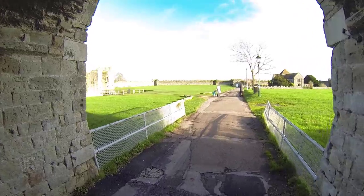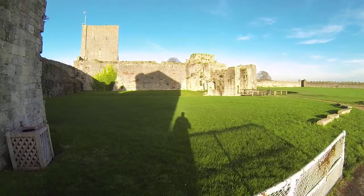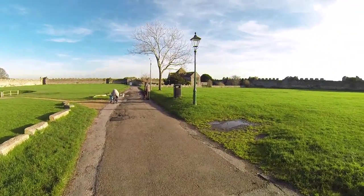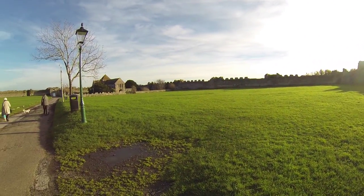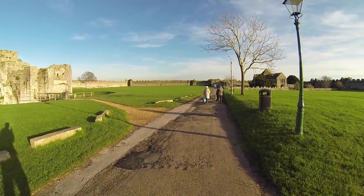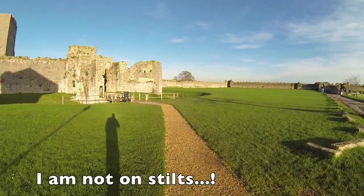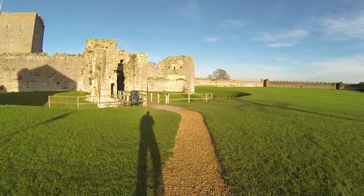There are a few people around today. This is into the grounds now. Pretty impressive in its day — you can imagine all the soldiers up on the top. It is a defensive structure. I'll walk straight down this path in a minute and show you a bit more, but first we'll walk in over the bridge around part of the moat, trying to keep this as still as I can.